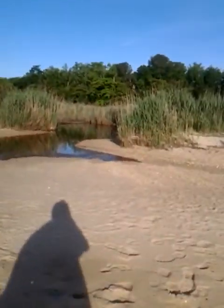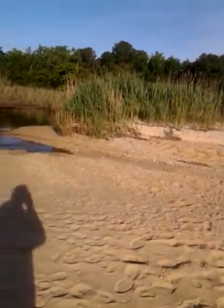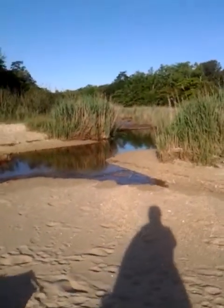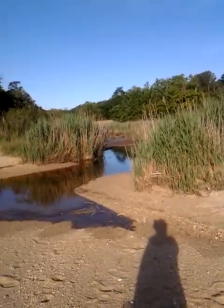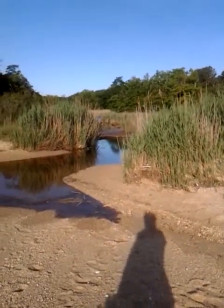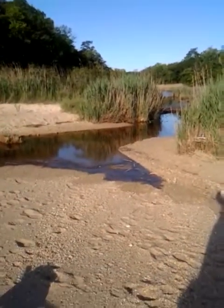We're down here at the beach again, a different section of the beach. Along the Chesapeake, you sometimes have parts of the bay or backwaters that get naturally cut off.